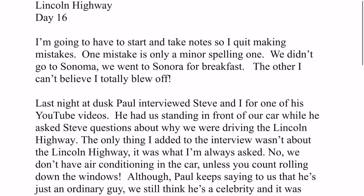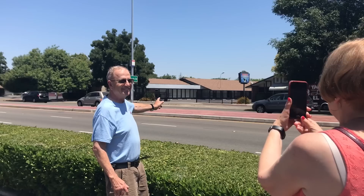Steve mentions he's running for the Model A Ford Club of America Board of Directors, and Paul enthusiastically endorses him — his first endorsement! Leah points out she can vote too, so that's two votes right there. Paul notes that Leah has been blogging the entire trip and is up to around day 14. The video closes with Paul encouraging viewers to get their Model A out on the road, plan a trip, take the family — you'll have memories to last the rest of your life.